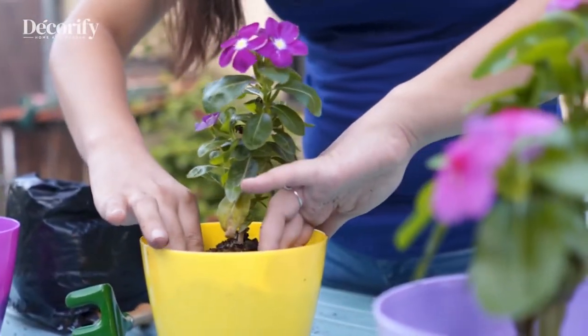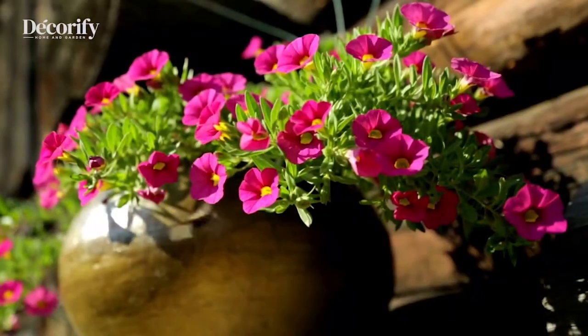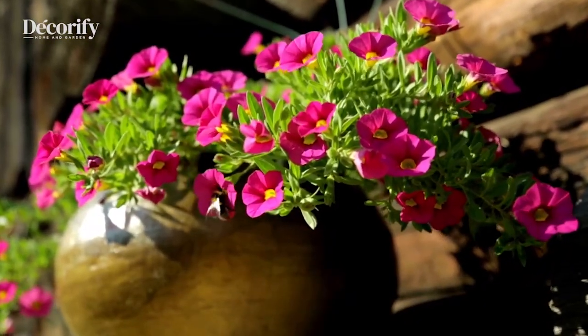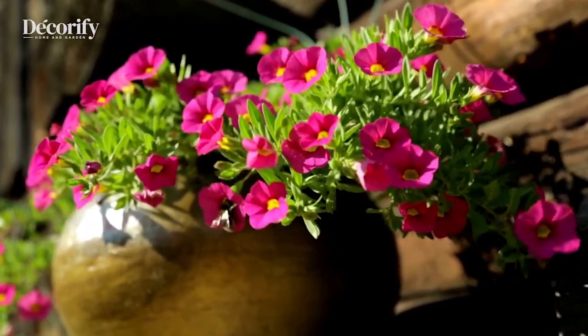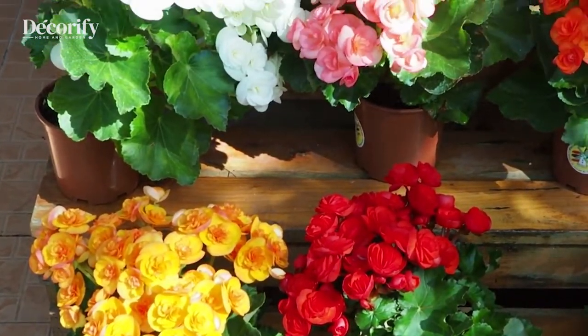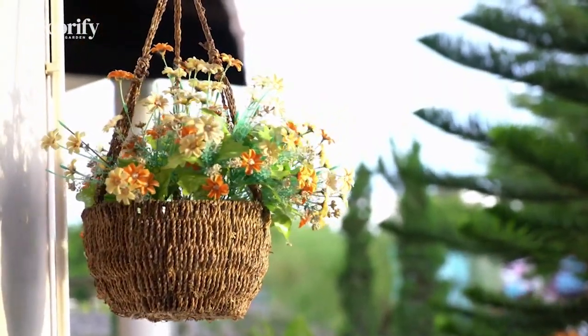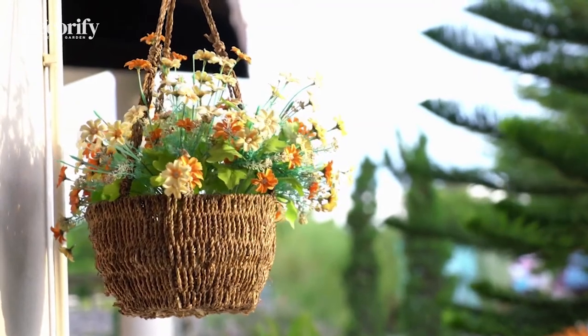Pots and containers offer the gardener great versatility and are a fantastic way to experiment with planting and design. From short-term bedding displays to permanent features of small trees and topiary, planting in pots adds another dimension to the garden, softening corners, brightening dull spots, and providing instant yet easily changeable results.